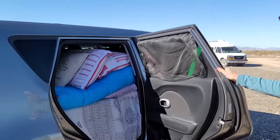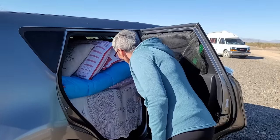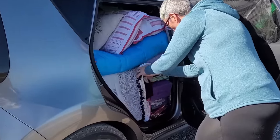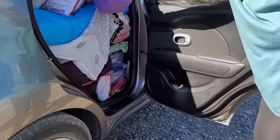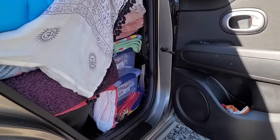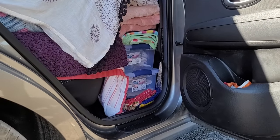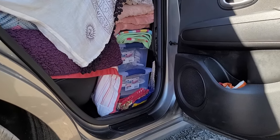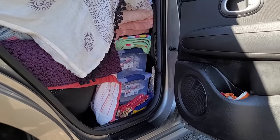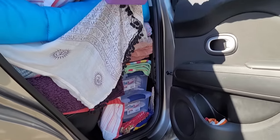There's stuff underneath — I actually have three totes under there. The bottom one has extra books — it's a library. The middle one has some paperwork. The top one is like my toolbox: it has extra extension cords, a hammer, and things like that.